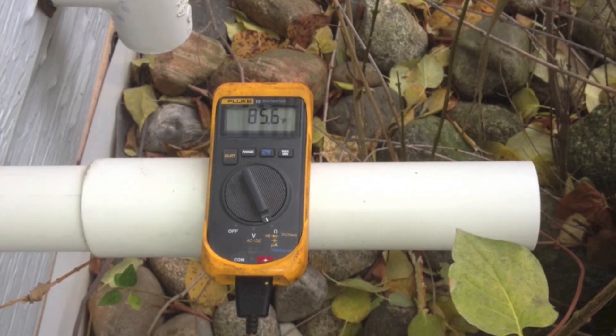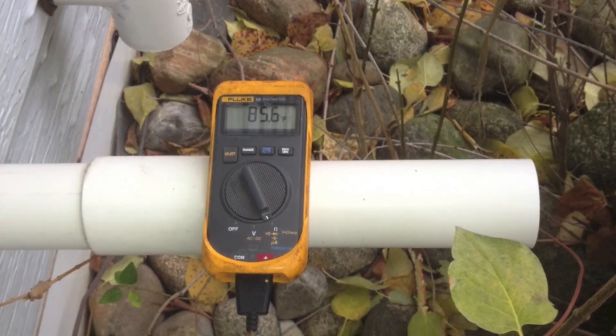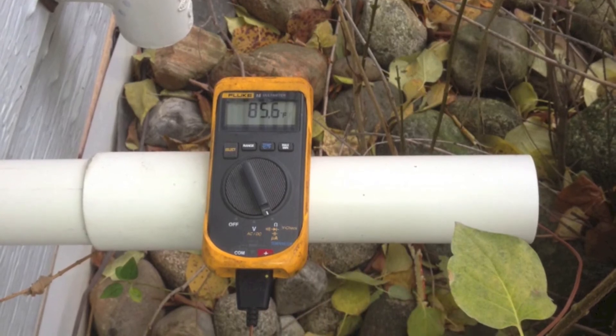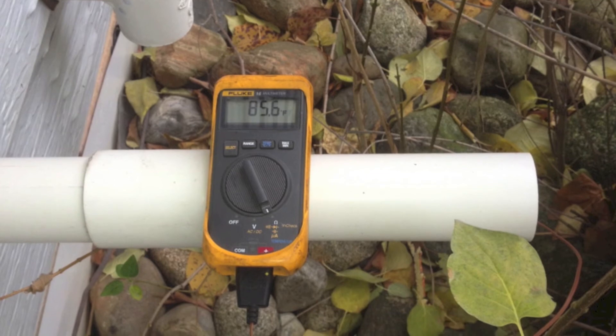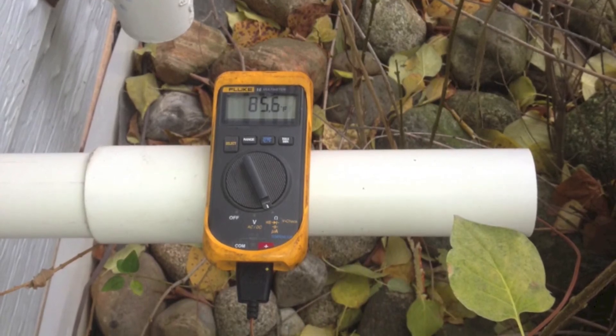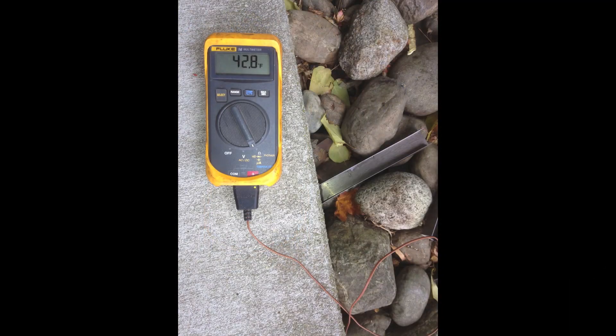I can't take inside ambient for this because this furnace draws outside air for combustion, so I'm going to have to take the ambient temperature of the outside air. We've got 43 degrees ambient outside and 86 degrees vent temperature, so if we subtract that, we've got 43 degrees.